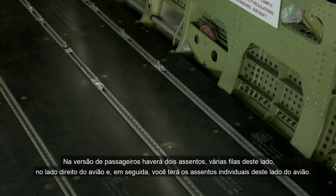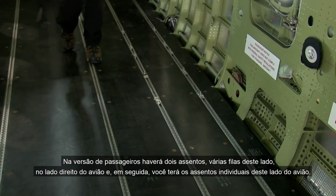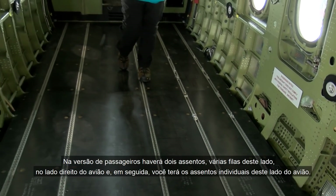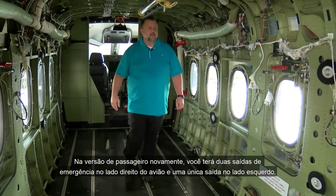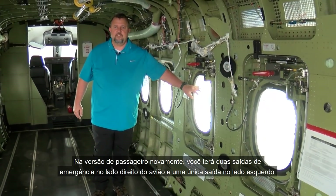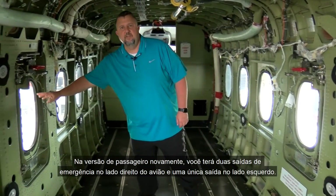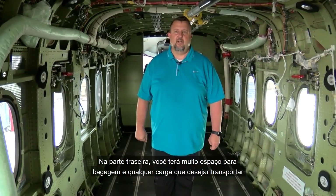On the passenger version, there'll be two seats in several rows down the right side of the airplane, and then single seats coming down the left side. You'll also have two emergency exits on the right side and a single exit on the left side. In the back, you'll have plenty of room for baggage and any cargo you want to carry.